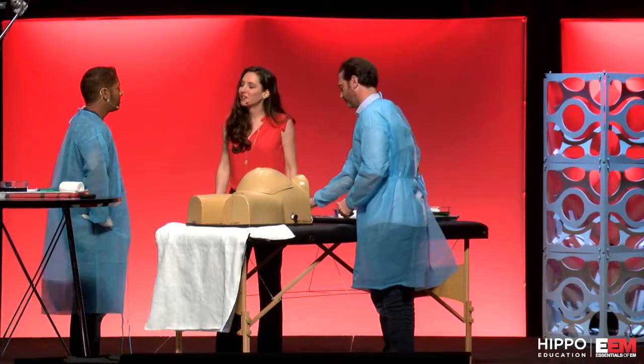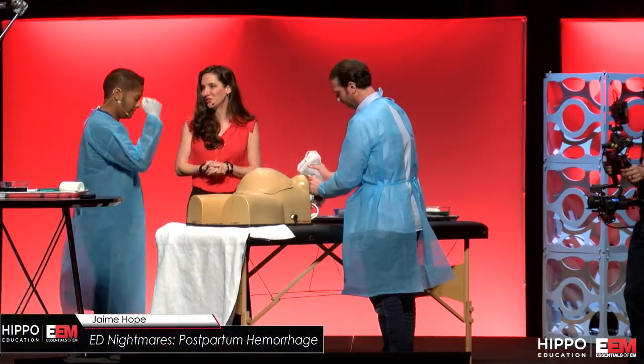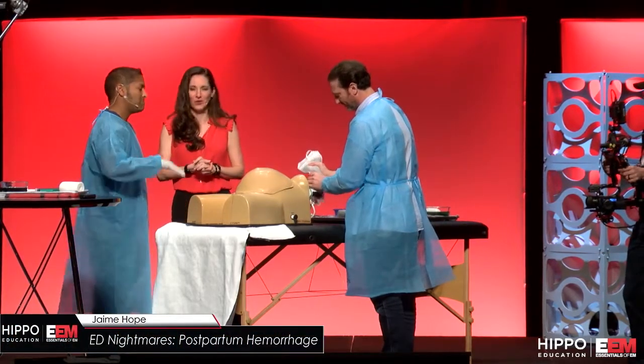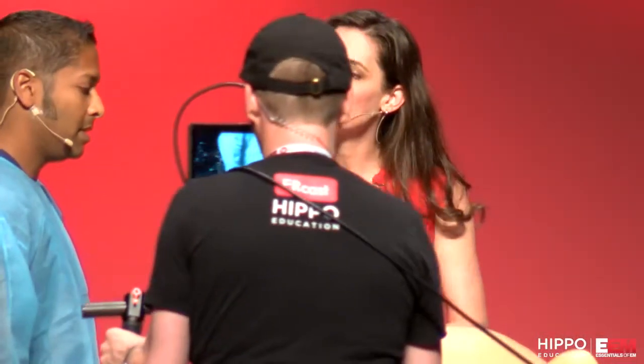Swami, you were just about to enjoy your hard-earned stale turkey sandwich during your shift — no mayonnaise — and you get the call from EMS. You have a 32-year-old female who delivered one hour ago at home and she's coming in with some very heavy vaginal bleeding. What do you want to do first?